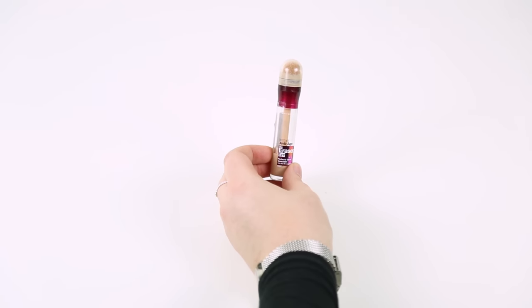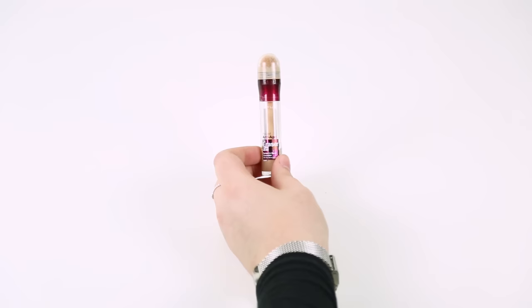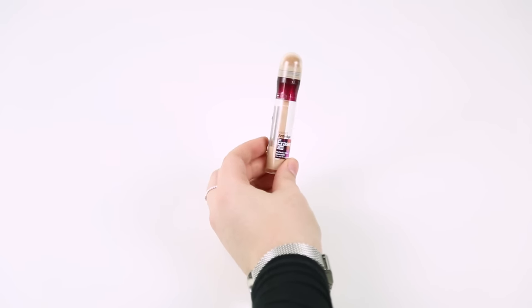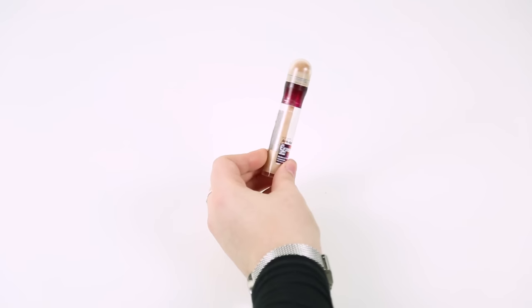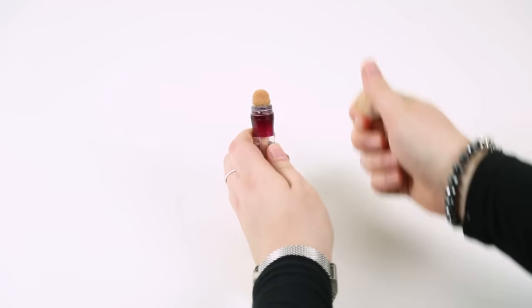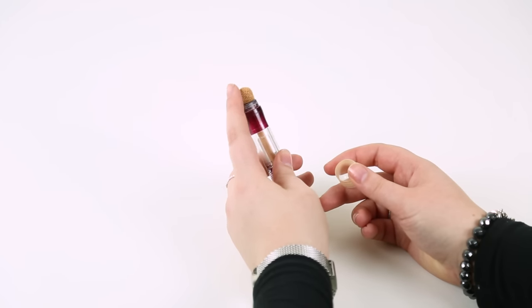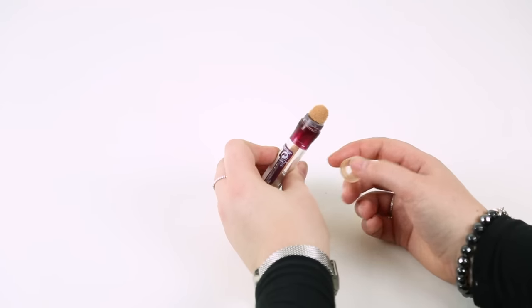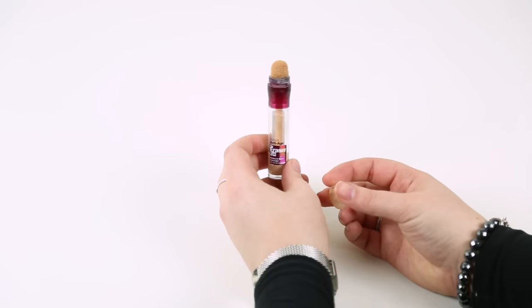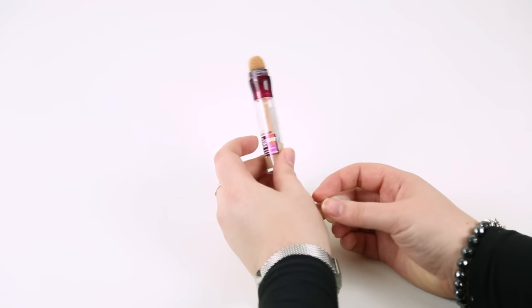The final concealer is the Instant Anti-Age Eraser Eye Pen from Maybelline. I've used a lot of this, but I really don't like it. The reason is I find the sponge applicator at the top really gross — I've cleaned it a few times but I just don't think it's very sanitary to have the product come out of a sponge like that. It creeps me out a little bit, so I'm going to throw this away because I don't feel I can clean it as well as I'd like.